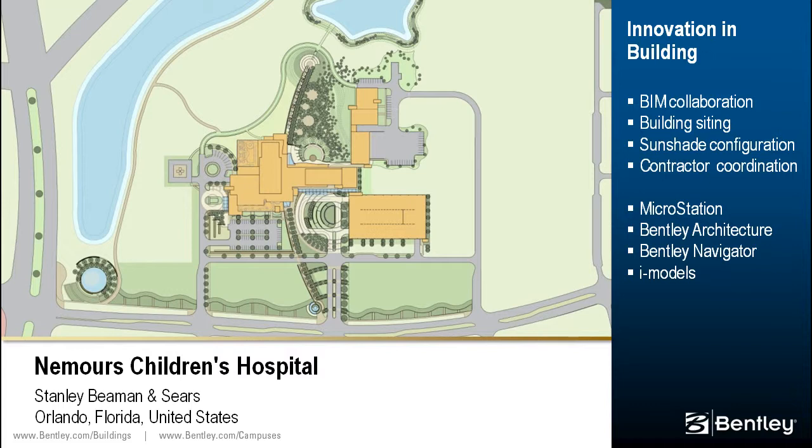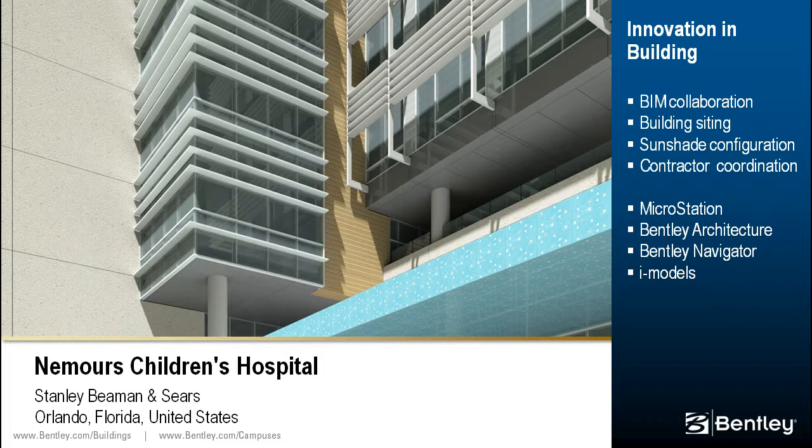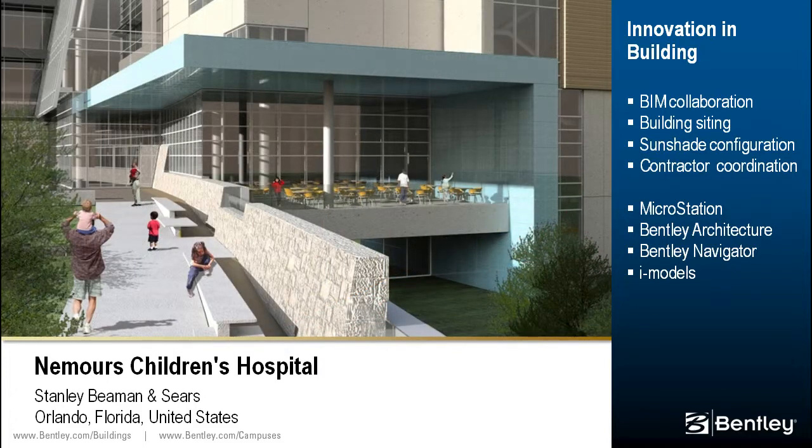Using MicroStation and Bentley Architecture, the designers were able to determine the best orientation for the building siding as well as optimal configuration for the sunshades on the building's southern exposure. The BIM was provided to the contractor for coordination efforts between various subcontractors during weekly coordination meetings. Bentley Navigator and the iModel plug-in for Revit enabled collaboration with team members who employed various other BIM and CAD applications.